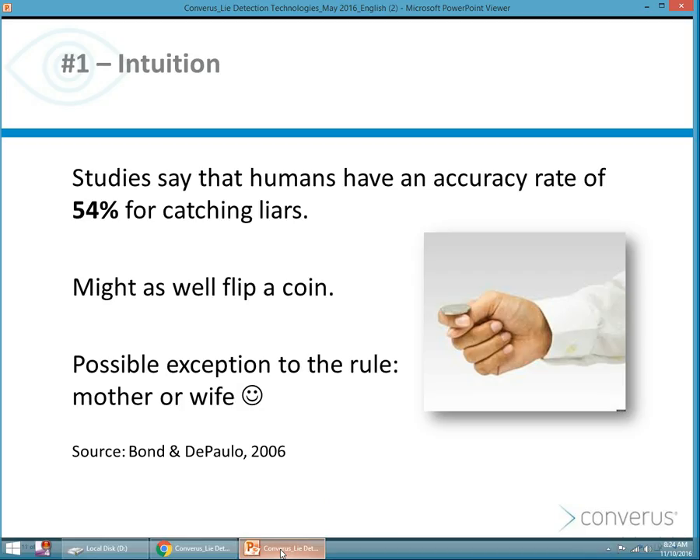Intuition is a method commonly used by many organizations where you rely on interviewing candidates for positions to determine if they're lying. But studies say that humans have about a 54% accuracy rate in catching a liar based on a conversation — that's about as effective as flipping a coin. There might be one possible exception: if you know someone really well, you might have the ability to determine if they're lying, but in most organizational cases, that's not the case.